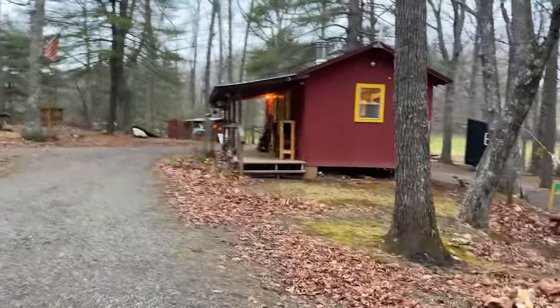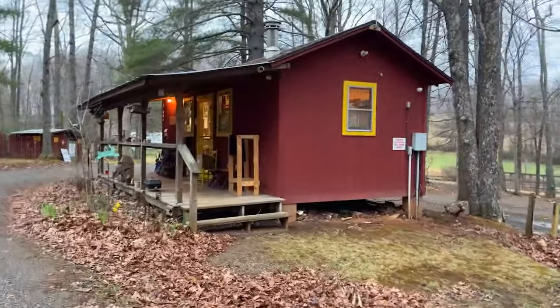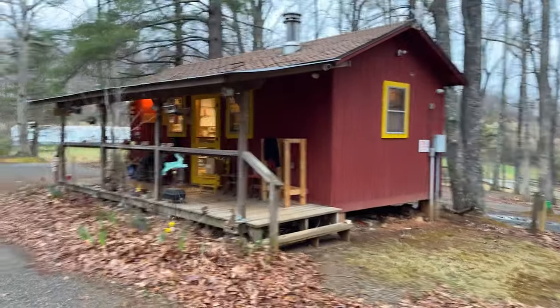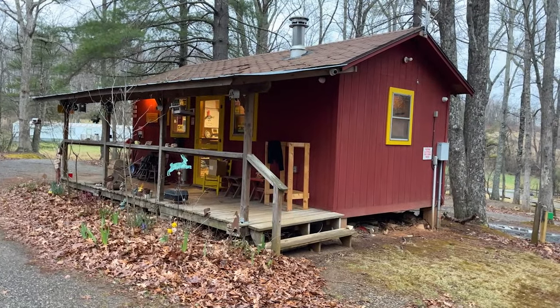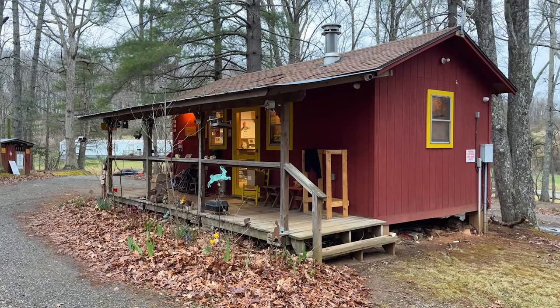This is the camp store. This used to be a campground, and this is where everyone used to come in to check in and check out and buy supplies. We're going to completely revamp this. Most likely we're hoping to have some caretakers — people who live here on the property — that can look after everything and help people if they need something.